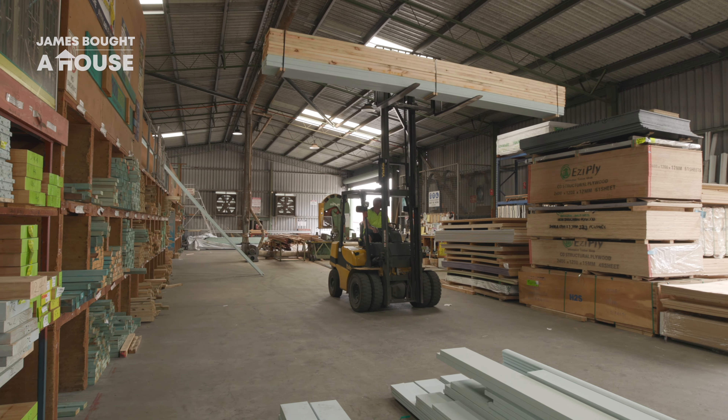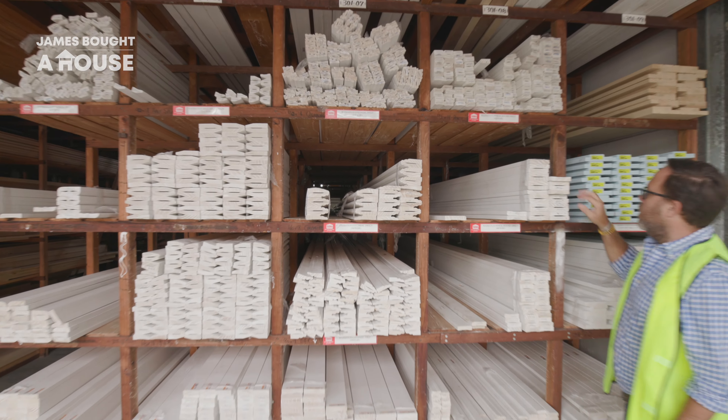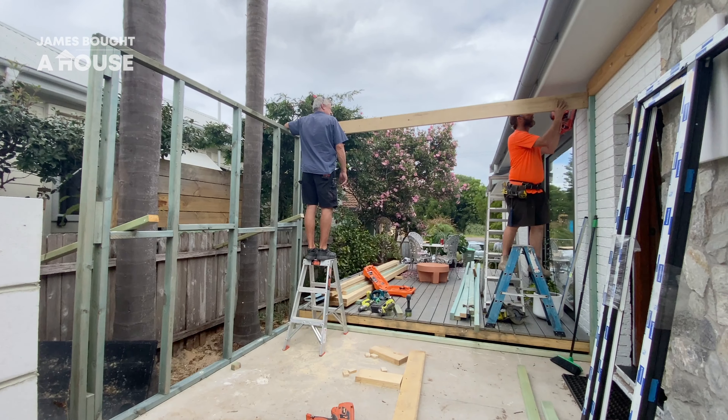We knew right from the start that there was going to be a construction component of this renovation project. We basically gutted the house and reconfigured all of the floor plan inside. There was also new construction here in the entry foyer. Adding this on not only transformed how you enter the property but also transformed how the house feels and looks from the street.